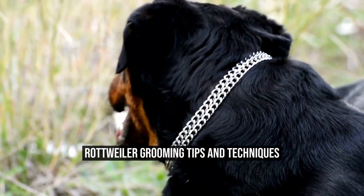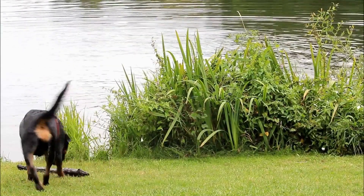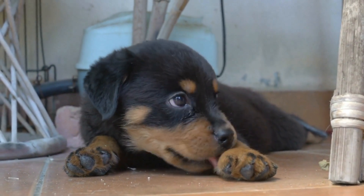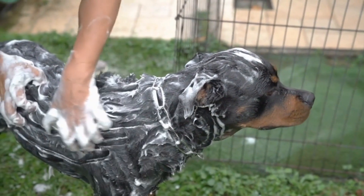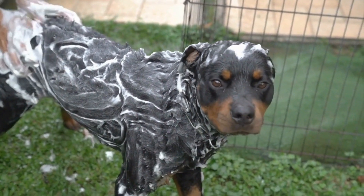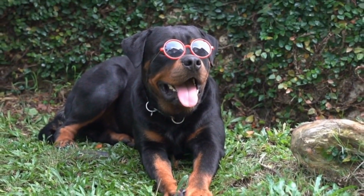Rottweilers are powerful and robust dogs with a distinctive appearance. They have a coarse, black coat with tan markings on their face, chest, and legs. While the Rottweiler's coat might seem low maintenance, regular grooming is necessary to keep them looking and feeling their best. In this video, we will discuss some essential grooming tips and techniques for Rottweilers.